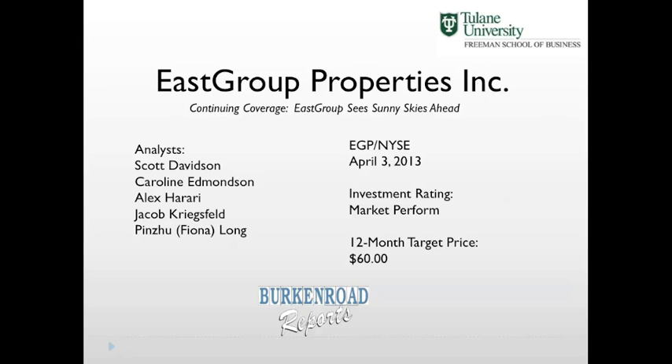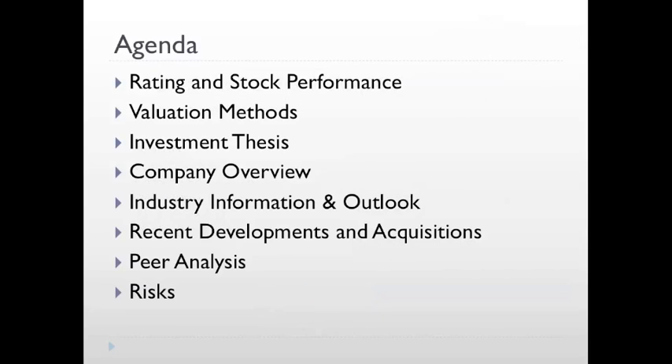East Group Properties trades on the New York Stock Exchange under the ticker EGP. Our team gave East Group a market perform rating with a 12-month target price of $60. Today, Jake and I will discuss how our team came to that price, including an overview of our valuation methods and our investment thesis. We will also give an overview of our company and industry, including an analysis of East Group's peers.